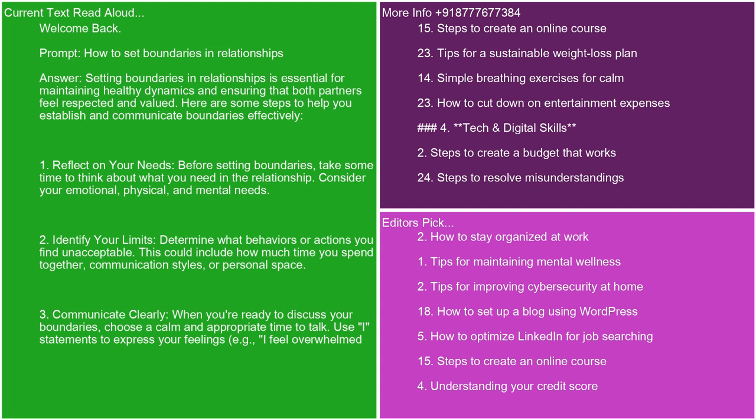3. Communicate clearly. When you're ready to discuss your boundaries, choose a calm and appropriate time to talk. Use I statements to express your feelings, for example, I feel overwhelmed when.